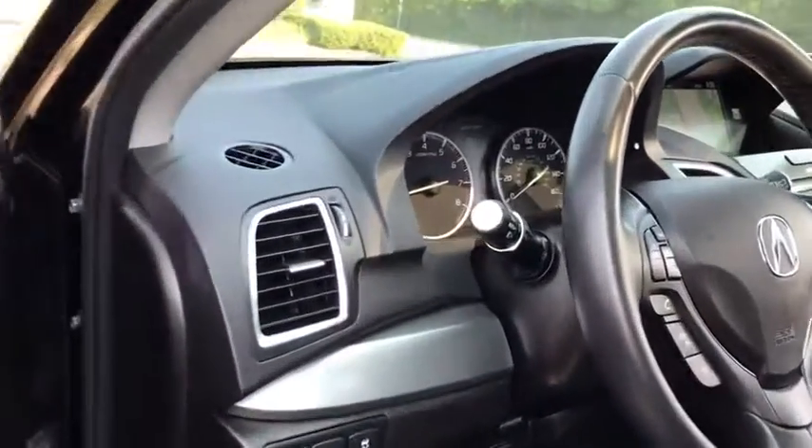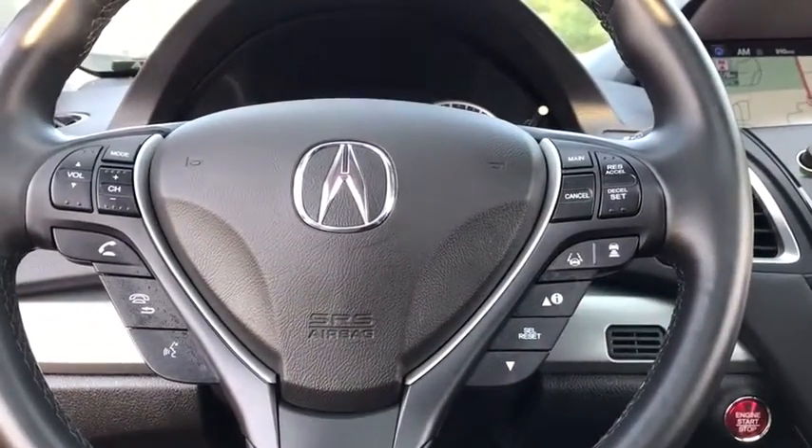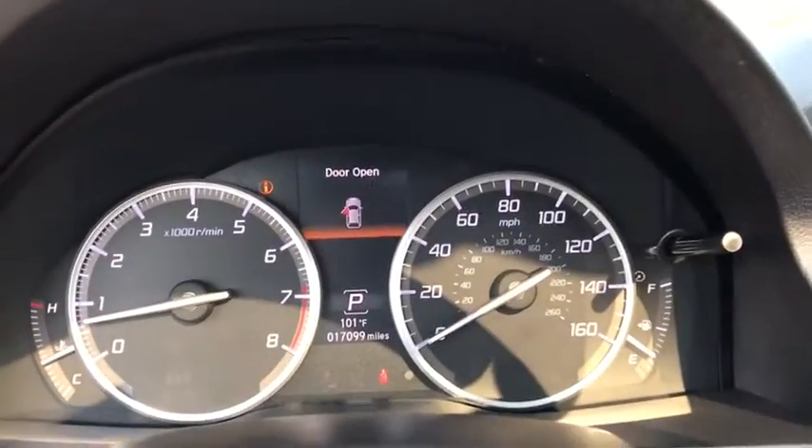Lane departure warning, leather-wrapped steering wheel, Bluetooth, power steering, adjustable steering wheel, cruise control, aluminum wheels, auto-dimming rear-view mirror.